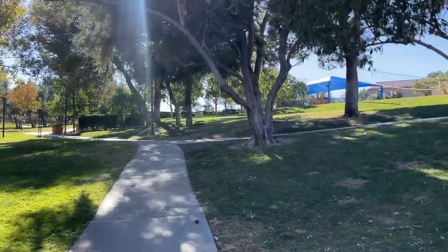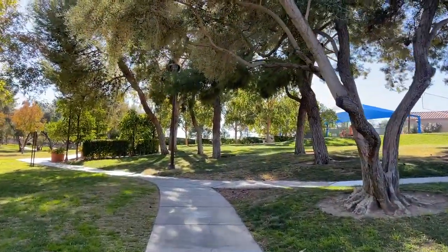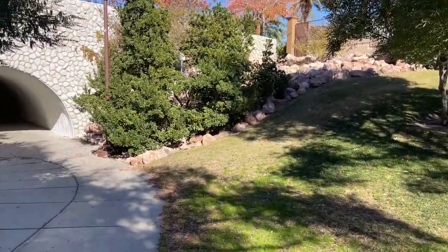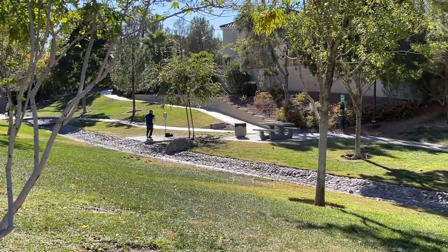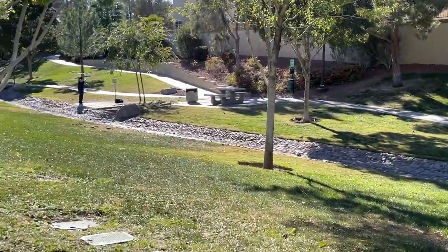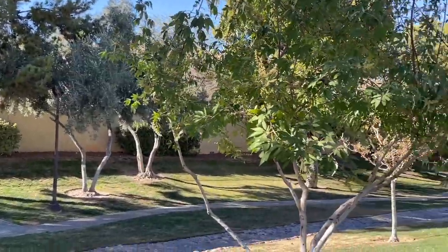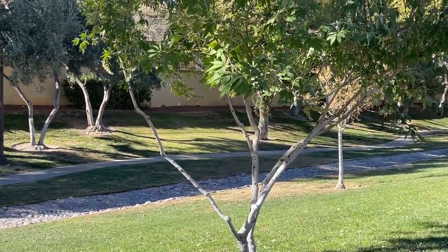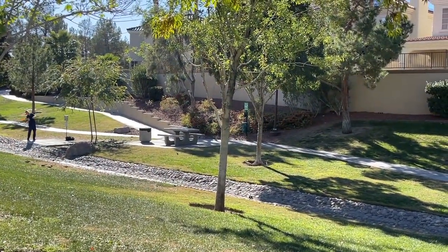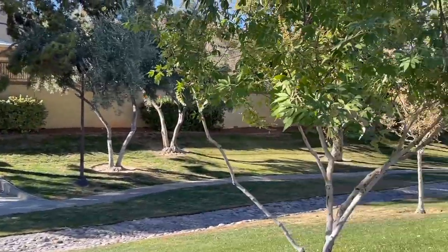This path leads back to the community center and park where we were just at. I think they may have moved the disc golf course since I was last here — it looks like it goes the other direction now. I actually caught someone playing disc golf, which was cool — I've never seen anyone play disc golf in person before. It's a lot smaller frisbee than I expected.